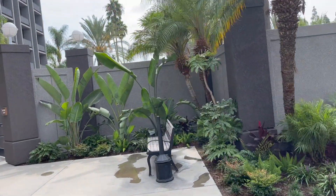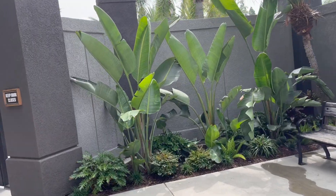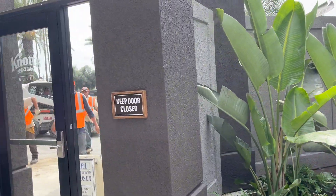With the exception of the rooms, they are redoing the whole hotel so I didn't really have much to show you. Here they are redoing the pool area.